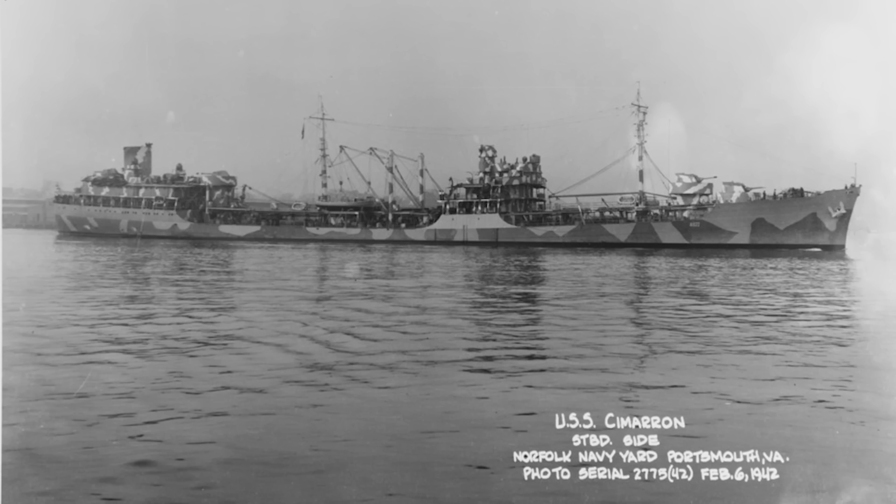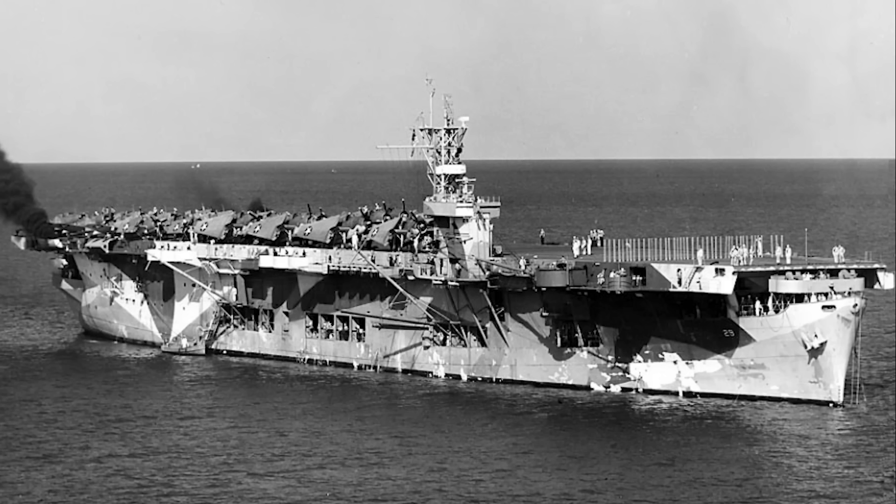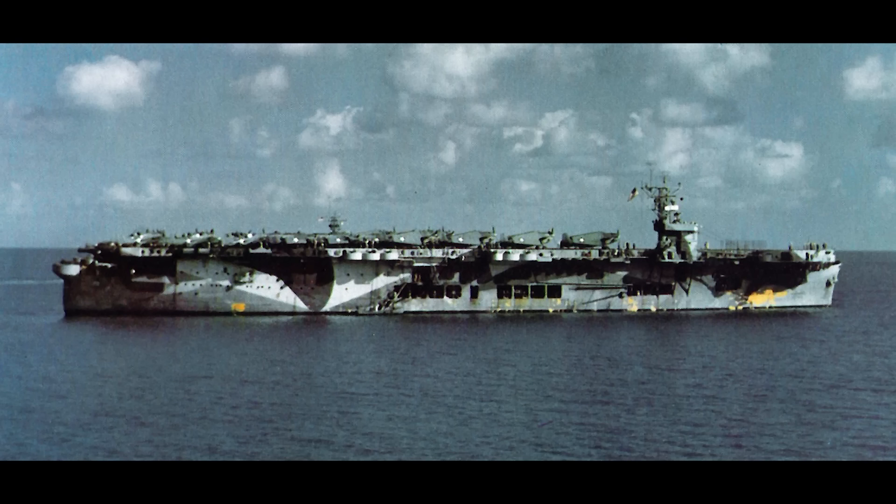In 1942, four Cimarron-class fleet oilers were converted into the Sangamon-class escort carriers, which proved to be the most effective escort carrier conversions. Along with a larger and longer flight deck compared to other escort carriers, they were lower in the water, making them more stable. Their hangar facilities were vastly superior to previous escort carrier conversions and were capable of handling a larger air group. As they were originally designed as fleet oilers, Sangamons had large fuel bunkers to help with endurance while being able to service other ships. At a full load of 23,000 tons, the four ships — Sangamon, Suwannee, Chenango, and Santee — all completed their conversions to aircraft carriers by September 1942.